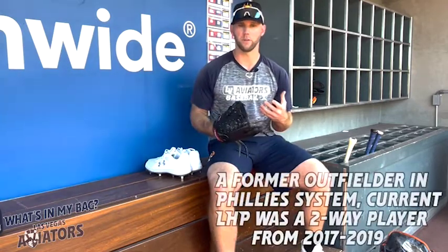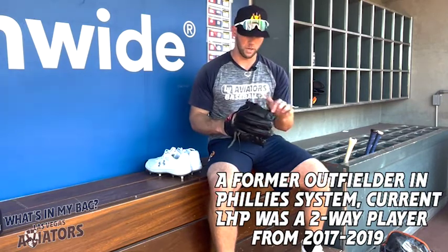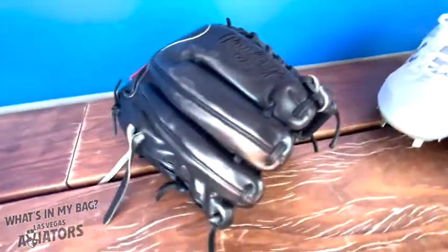As a pitcher, some things I look for in my glove are quality leather — I think Rawlings provides some of the best leather out there. I like this web with the lacing on both sides; it's always been a favorite look of mine. As far as feel goes, knowing where the pocket is just feels good on my hand. I've been with Rawlings my whole career and this is one of my favorite go-to gloves. For cleats, I've always been with Under Armor as well. The pitcher's toe is a must-have — I drag my foot quite a bit, and the pitcher's toe wraps all the way around the front of the foot and down the side.